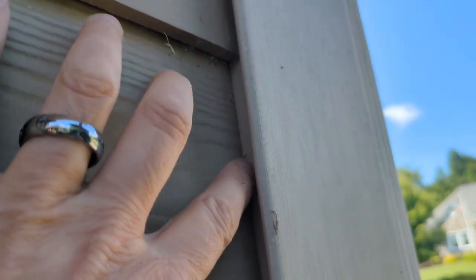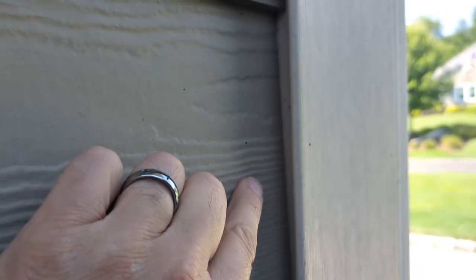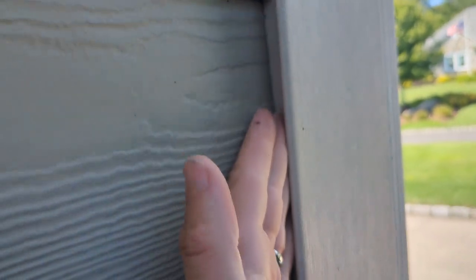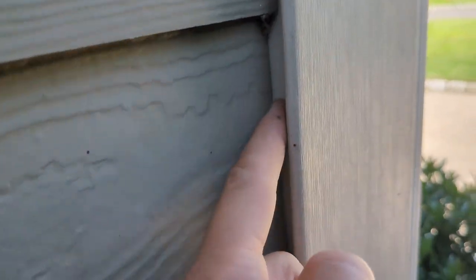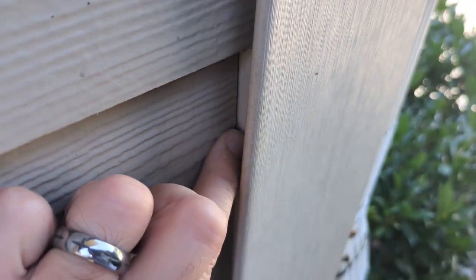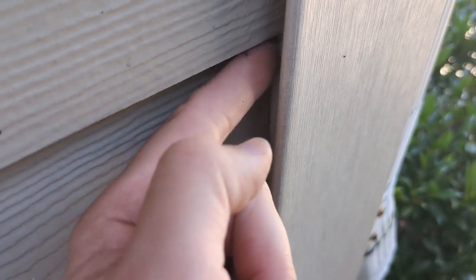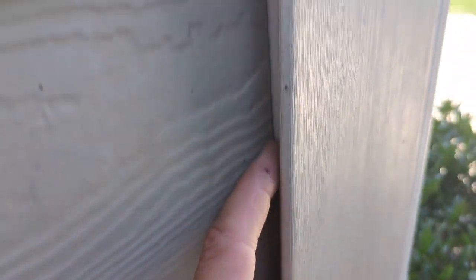Cement fiber siding installation — the manufacturer says we have to have a caulk joint right here where the exterior siding meets the sidewall. We should have caulk joints all along here, and that prevents water entry because this type of siding doesn't like exposure to water, especially at the ends. Even if they painted the ends, we still need a caulk joint all the way through. We're missing all of the caulk joints throughout the exterior of the house, so this is a defect and it should be corrected.